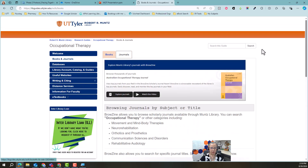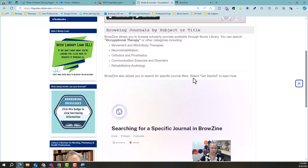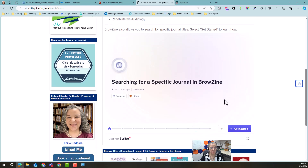The journals page — I have put in a link that will get you specifically to occupational therapy journals. There's a way to search for titles by subject. These are supposed to be occupational therapy journals and I will have that link fixed before I come see you guys. Browzine is what we use to house the journals. It will show you what's available and you'll be able to get to your articles. This is a tutorial on how to get there and exactly how to search it.